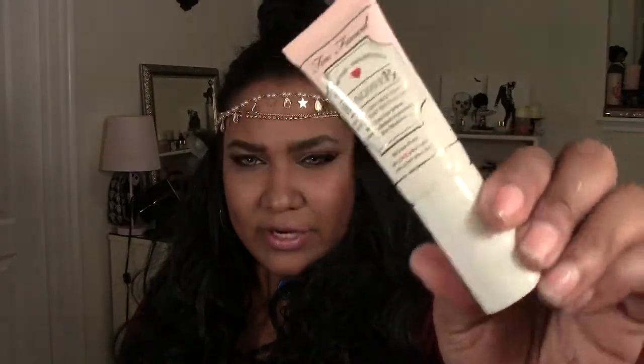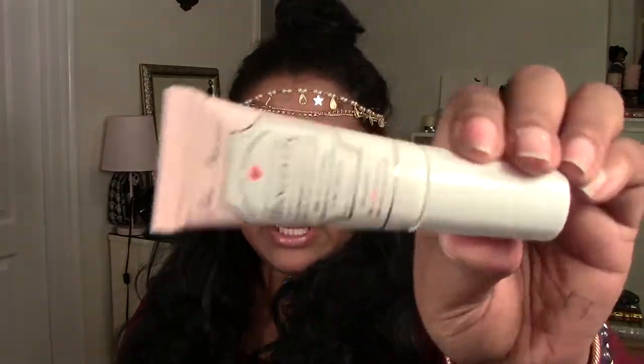The last thing I bought — I was in the checkout line and grabbed the Two Faced Hangover Primer. I got a few samples of this before and absolutely loved it. It has coconut water in it, makes your face hydrated and smooth, brightens and makes your skin come alive. The full size is $30 but the half size is $15, so I went ahead and got the half size. If I love it I'll buy the full size. I love the smell — it smells like coconut.